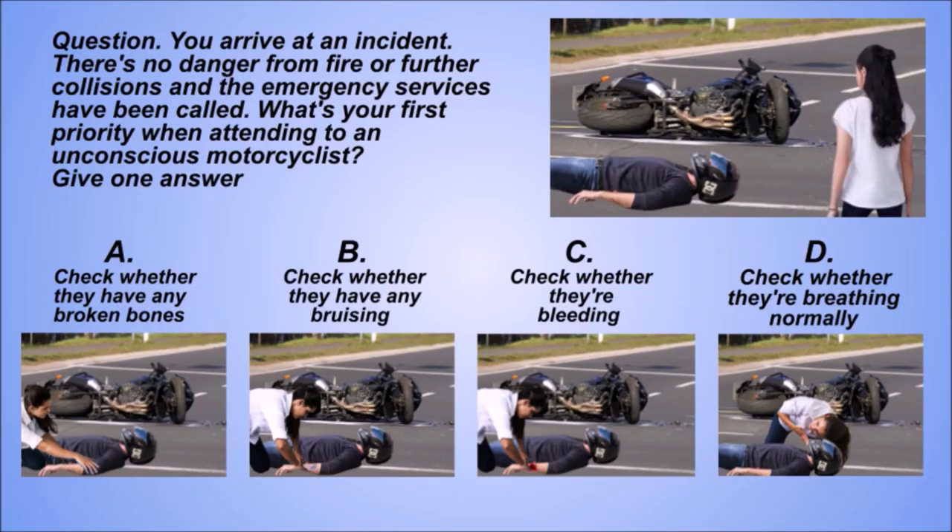Question. You arrive at an incident. There's no danger from fire or further collisions, and the emergency services have been called. What's your first priority when attending to an unconscious motorcyclist? Give one answer. A: Check whether they have any broken bones. B: Check whether they have any bruising. C: Check whether they're bleeding. D: Check whether they're breathing normally.